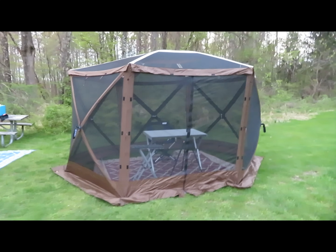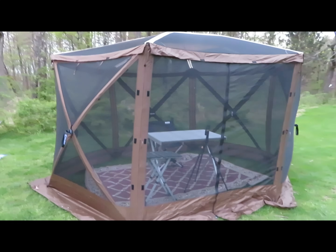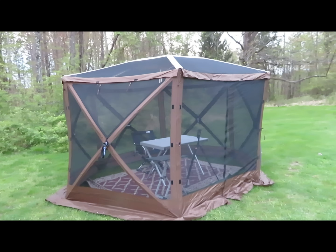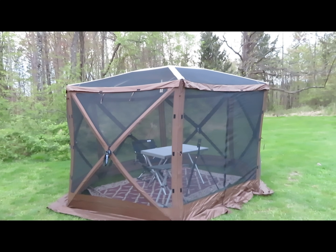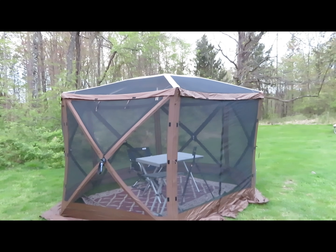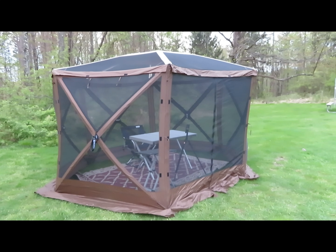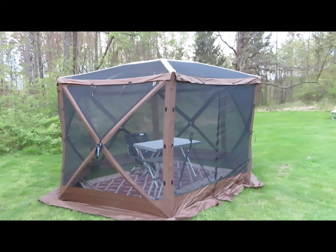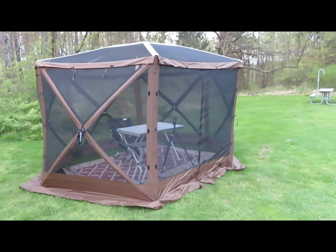This is a review of the Clam Kwikset Skye, and it's a great shelter. I've had it out here for a couple of days in rain and wind, and it's held up great. It's a bug room — it has walls you can add for wind protection, a fly you can add on top for rain protection, and a floor for ground protection. It's everything. Stay tuned for a review of the Clam Kwikset Skye.